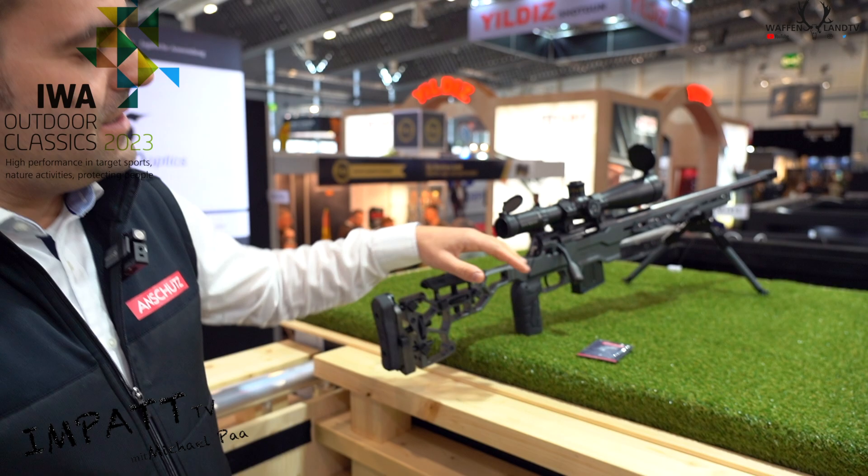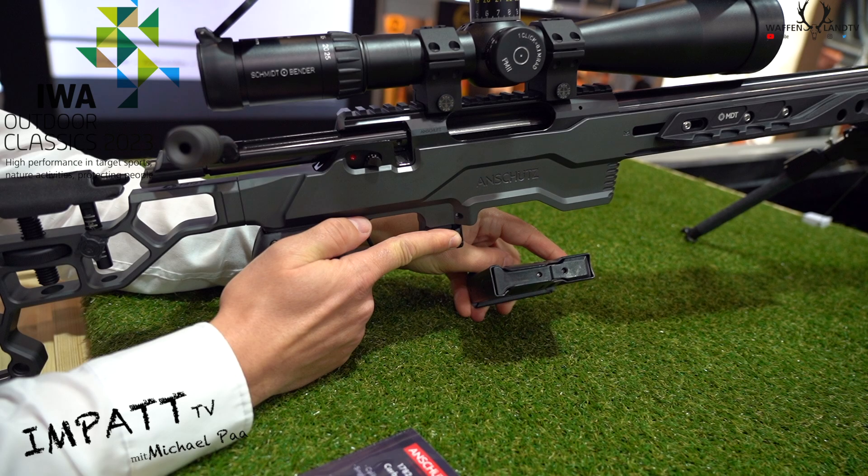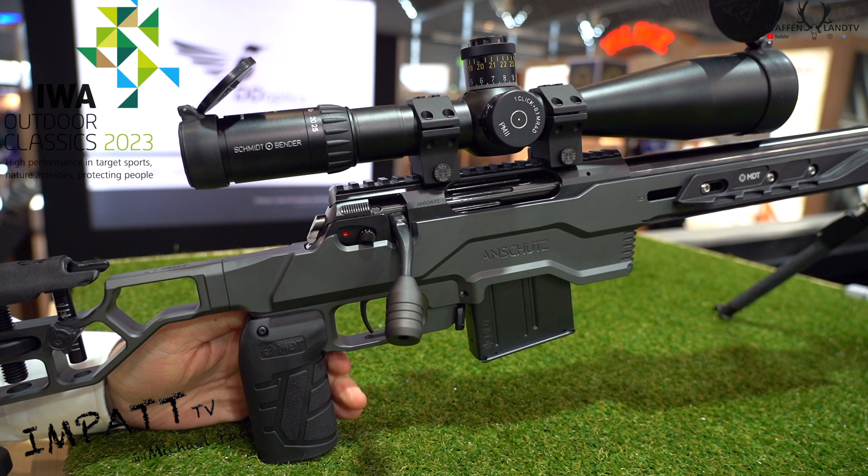Hello Michael. So that's our new rifle, the Anschutz APR. It's a precision rifle based on our hunting action. It's a picatinny rail, it's a MTT chassis, magazines and a bull barrel 26 inch long.